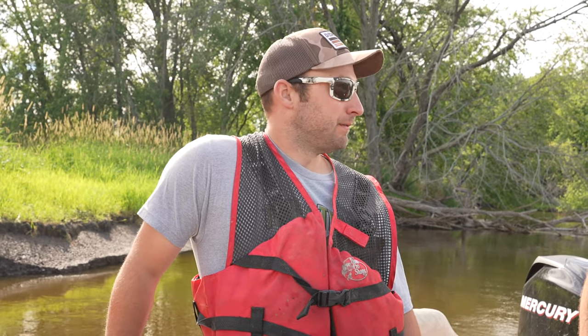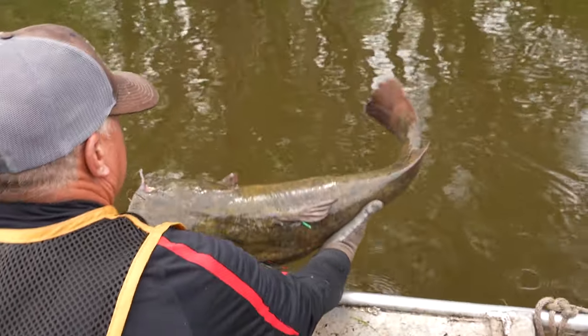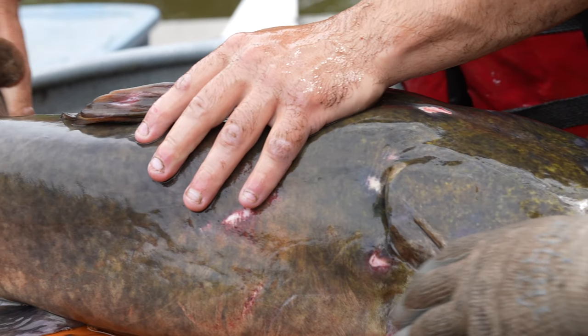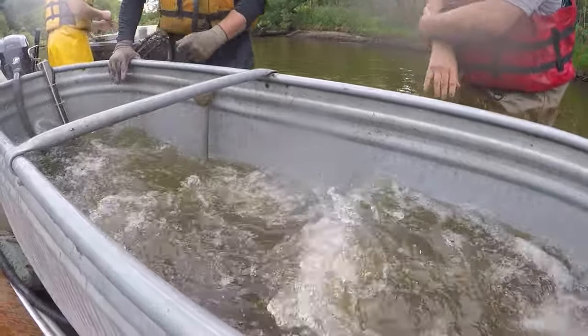Is a flathead a catfish or a bullhead? Going catfish — same family. The eating quality of a flathead versus a channel cat: a channel cat is very oily, where a flathead is not oily at all. The meat is super firm with not much of a fat line. A lot of it comes down to their diet — flatheads focus on live prey. They'll eat carp, sucker, bluegill, bass, walleye if it swims by. They also eat each other.